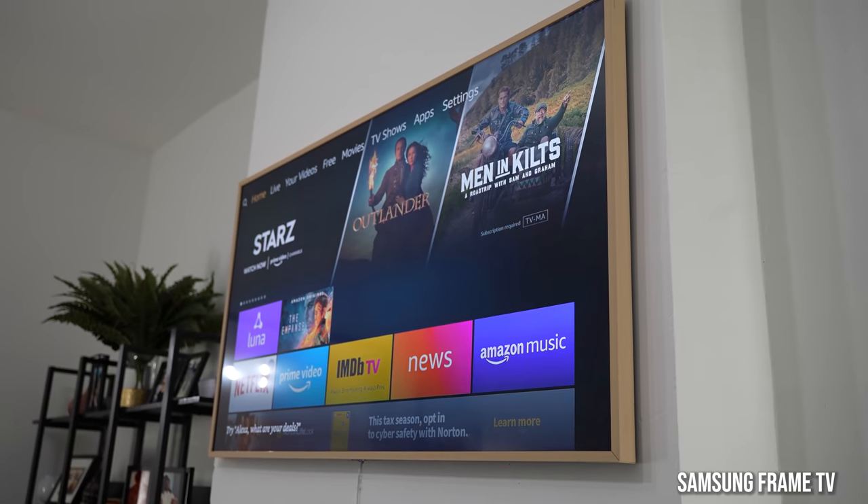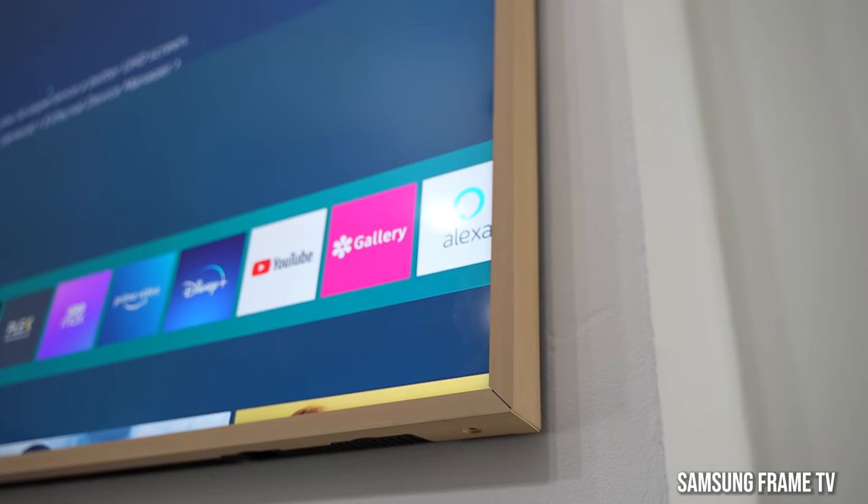Now I love the Samsung Frame TV because you can switch the frames - it's got some really great features. But the boss jumps in and says can you just go to the kitchen and cover the Echo Show 10? Alright, that's the boss.